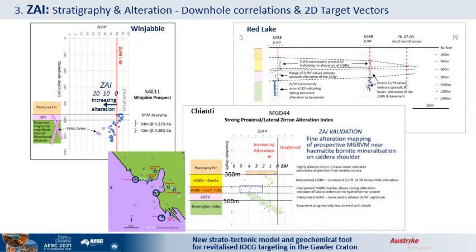The Winjabi hole intersected magnetite-hosted copper mineralization associated with rhyolite dikes. The dikes have ZAIs approaching 20, like at Paris. The altered mineralized metasediments show a progressive ZAI trend to about 6 near the dikes — good support for ZAI as an alteration measure. Back at Red Lake, the upper GRV shows 0 ZAI as expected, whereas the prospective host lower GRV shows sporadic positive ZAI values below the marker, then strong ZAI values with magnetite copper mineralization in the basement. In the less altered hole 3 km away, the ZAI values in the GRV and basement are lower.